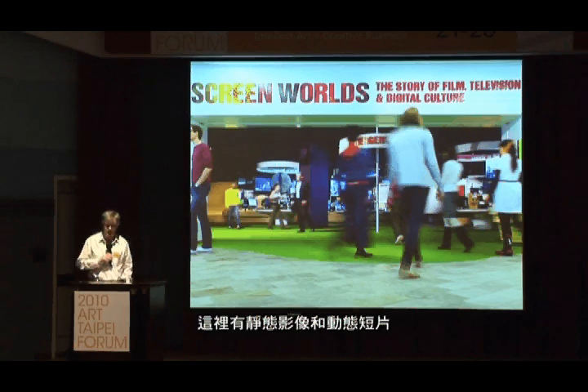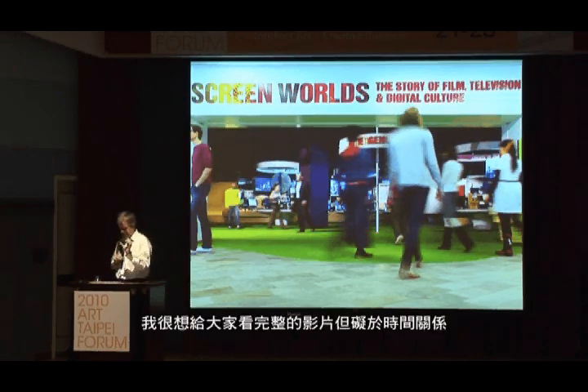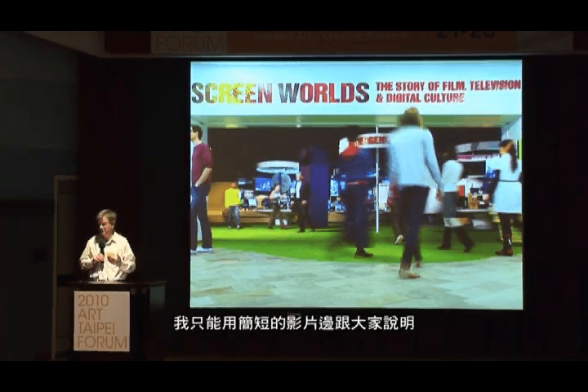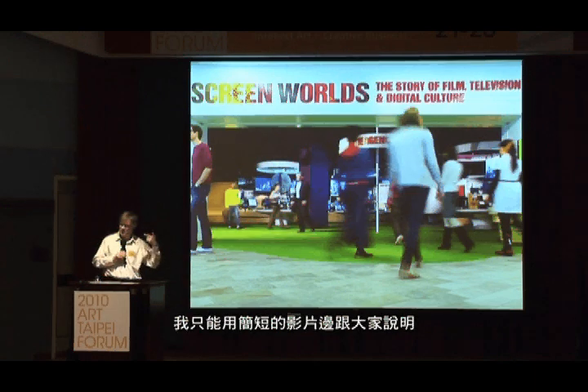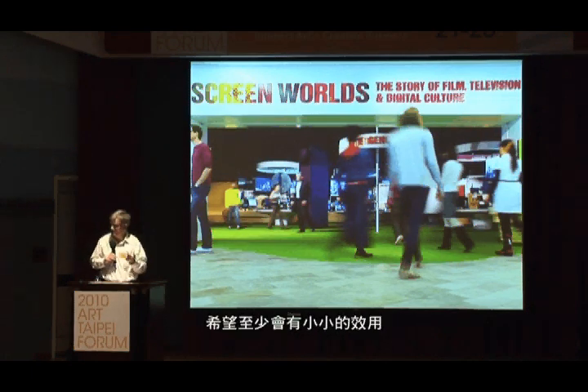I'll go fairly quickly through these. What I have here is a selection of still images and short moving image clips. They're often based on short trailers we put together to promote our exhibitions. I'd love to show you the original artworks but it's just not practical in the time. I've given you short clips which I'll sometimes talk over, just to give you a visual sense of the exhibitions I'm talking about.